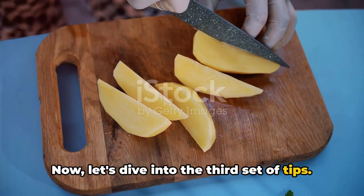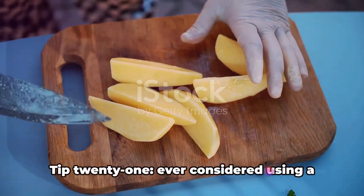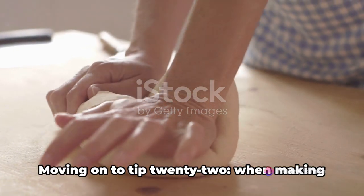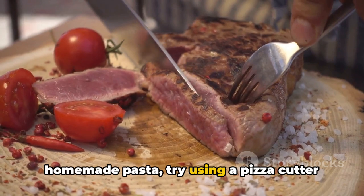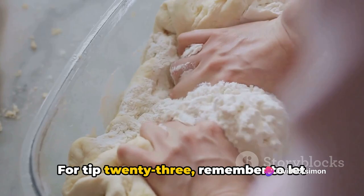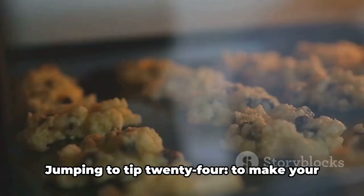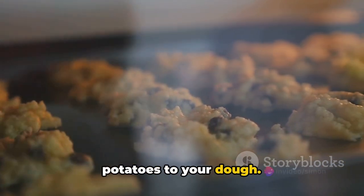Now let's dive into the third set of tips — these might require a bit more finesse but they're still well within the reach of any home cook. Tip twenty-one: ever considered using a potato to clean your cast iron skillet? It's unconventional but it works. Tip twenty-two: when making homemade pasta, try using a pizza cutter for a quick and easy way to cut your dough into perfect shapes. For tip twenty-three, let your meat rest after cooking — this allows the juices to redistribute, ensuring a tender bite every time. Tip twenty-four: to make your homemade bread softer, add some boiled potatoes to your dough.